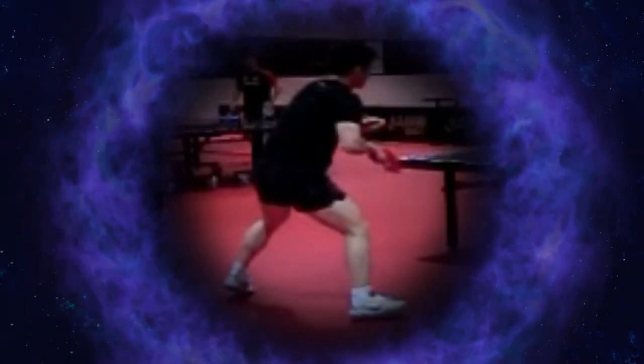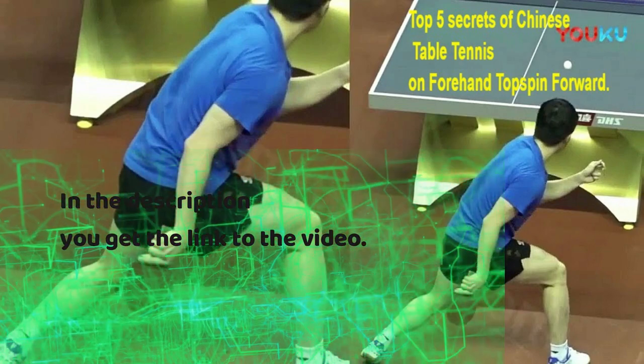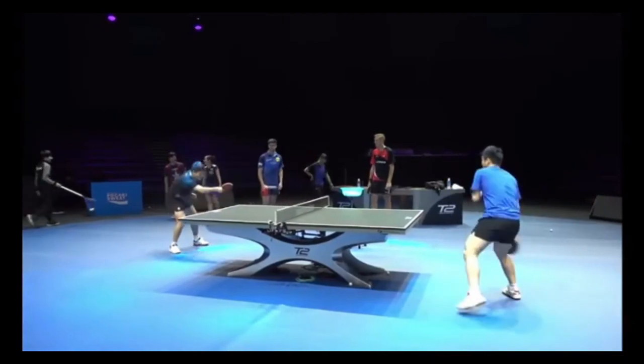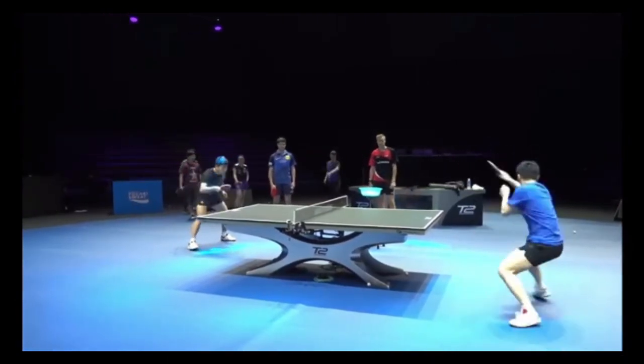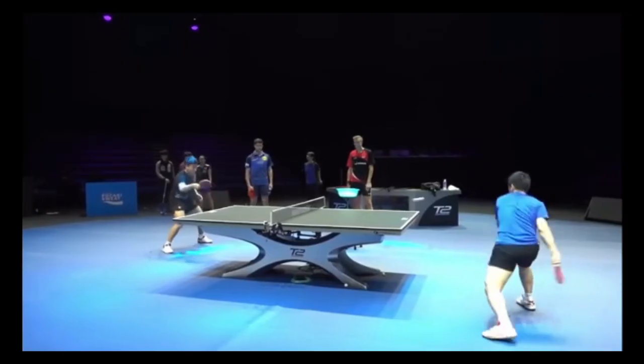Based on the above, in this channel we have explained why the forehand topspin that the Chinese have is more effective, efficient and effective. Today we are going to explain an adaptation that is being made due to the introduction of the new ball material, and that Chinese players like Fan Zhendong are already doing it, but that has a mechanical reason.